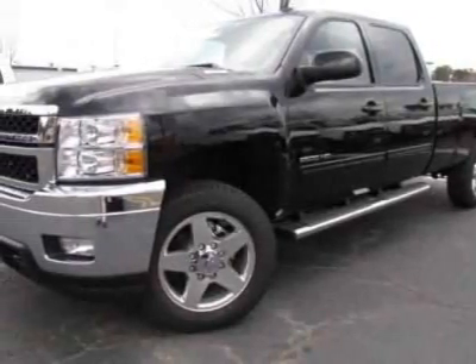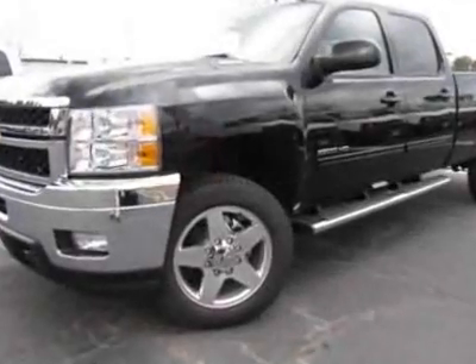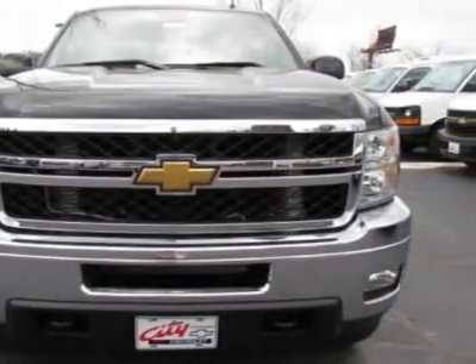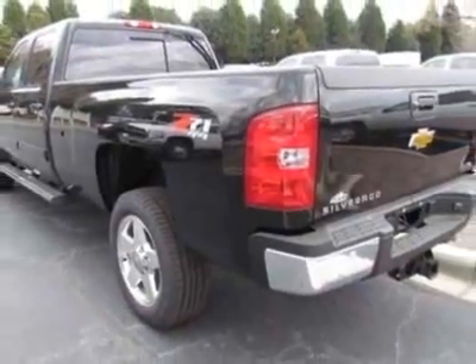Check out this new 2011 Chevrolet Silverado 2500 HD. This vehicle has a full factory warranty. This Silverado 2500 HD boasts a Duramax engine and has a 6-speed automatic transmission.